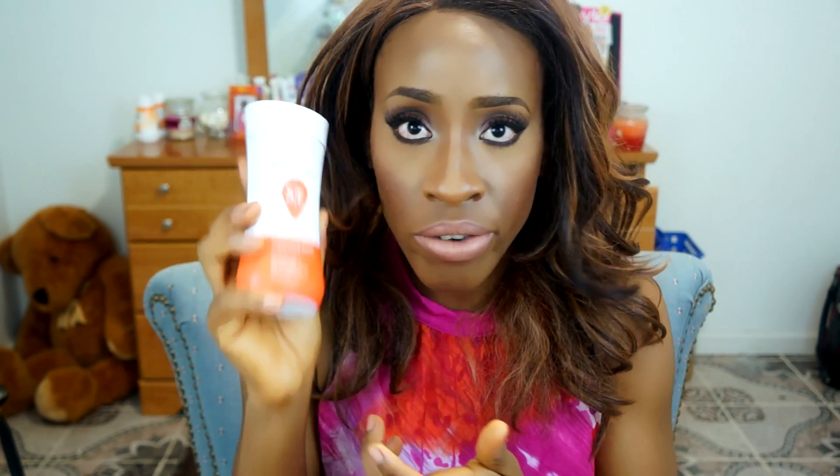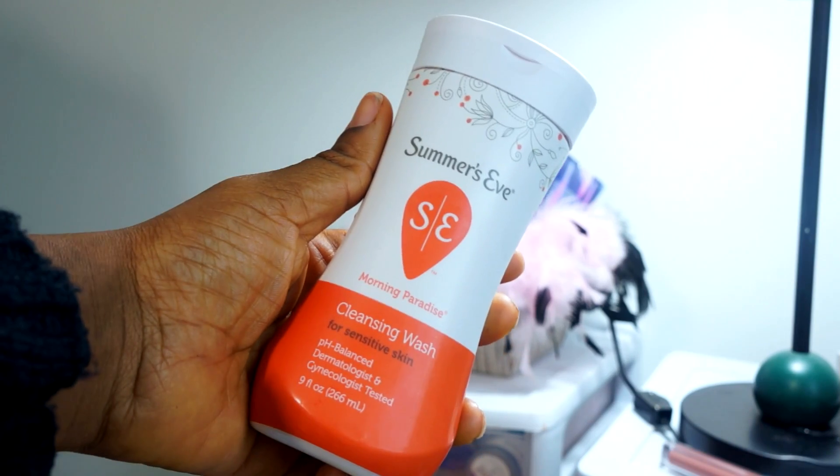Now we're moving on to skincare items. I repurchased one of my favorites — the Summer's Eve Cleansing Wash. I know this is TMI, but people use this and it's not something you should be hiding. My husband sees this all the time. I love this a lot.